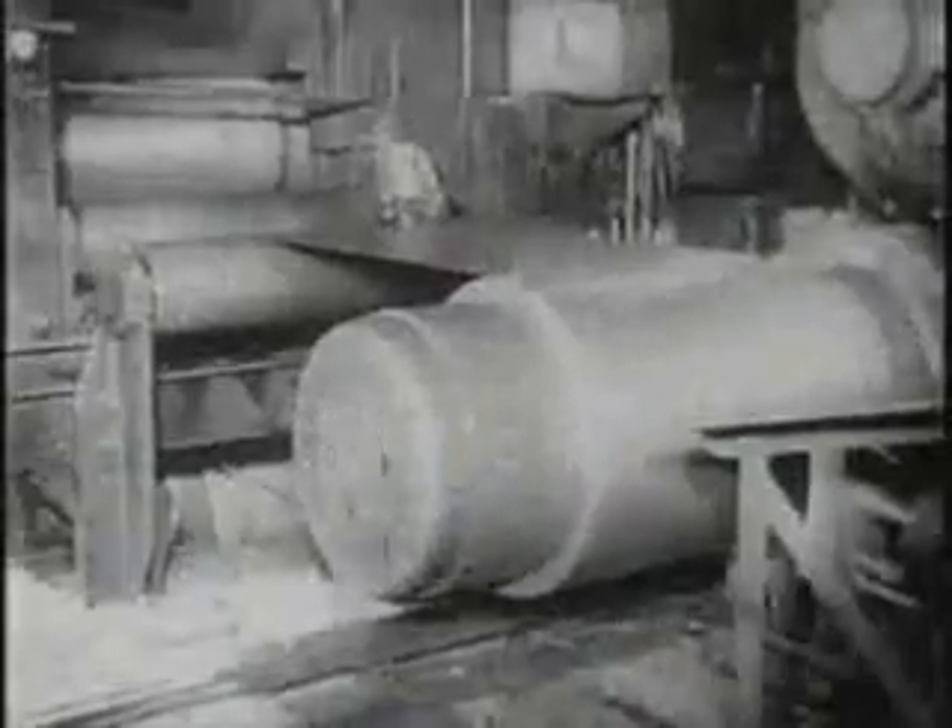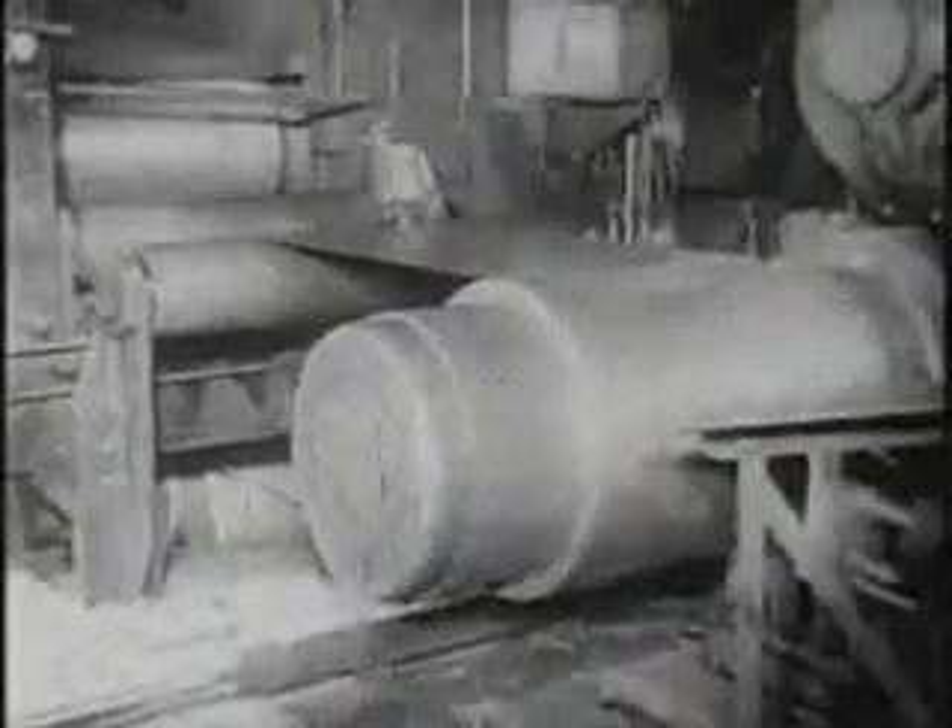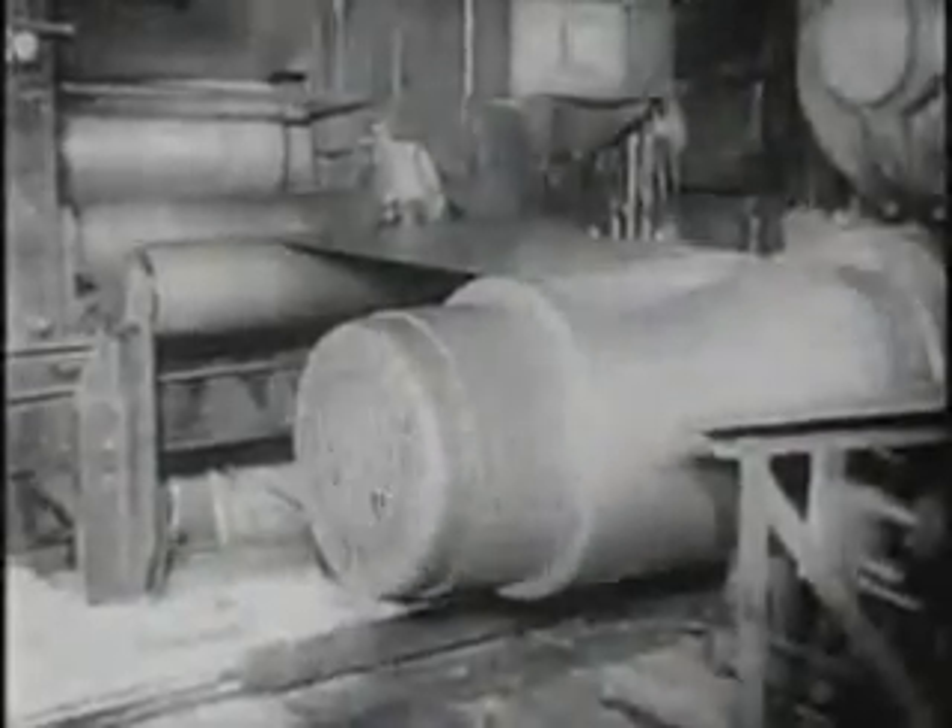After pickling and oiling, the strip goes through a series of cold reducing mills. Cold rolling produces thinner sheets and gives a more uniform thickness than is possible by hot rolling, as well as a smoother and more highly polished surface.